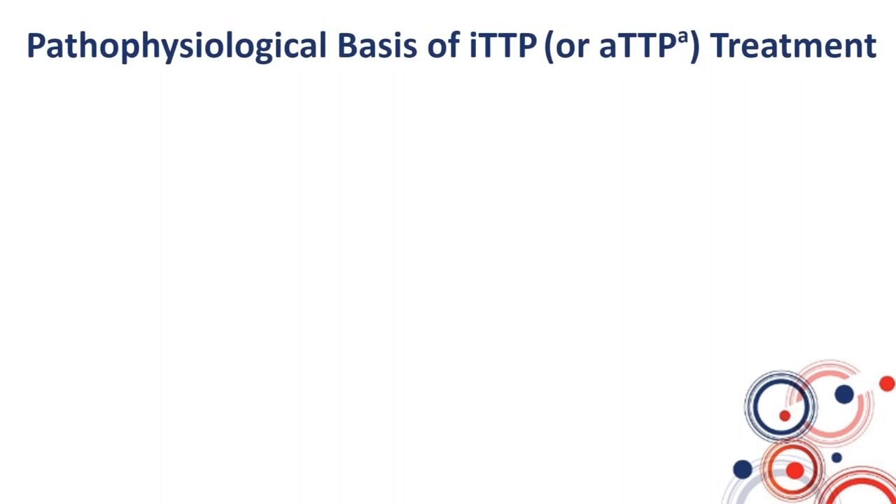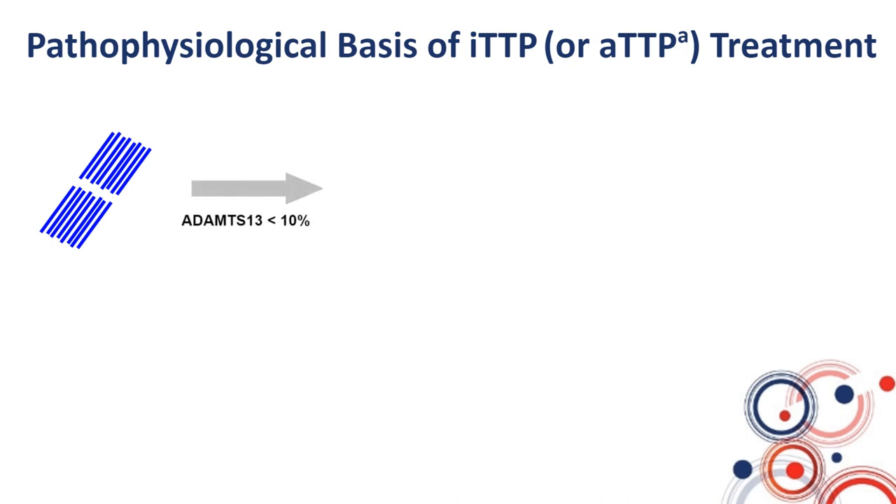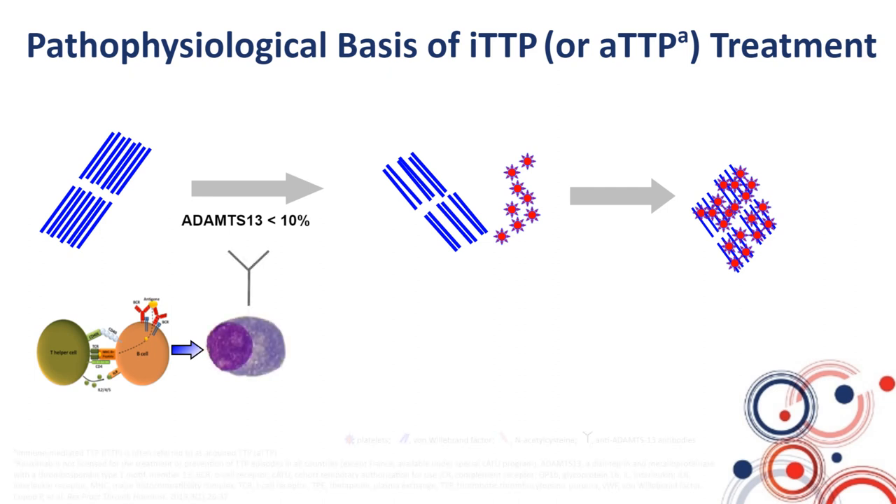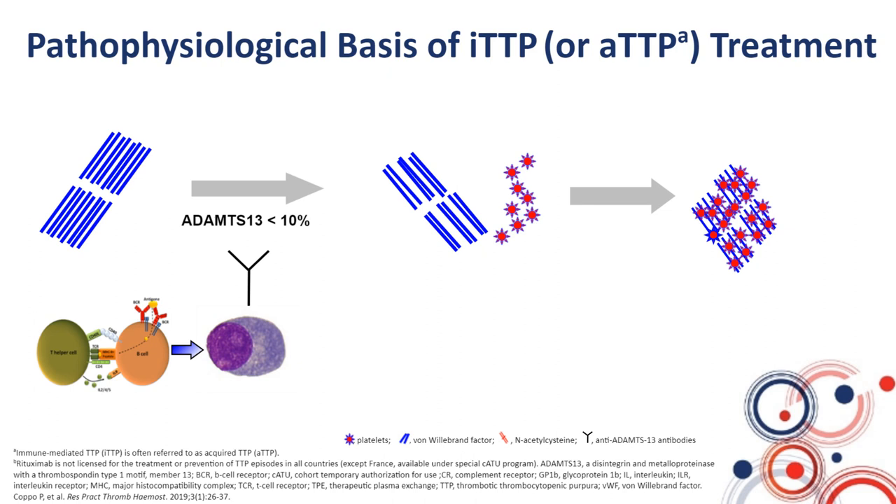As a reminder, the pathophysiology of TTP is based on a severe deficiency in ADAMTS13, the enzyme that cleaves the large von Willebrand factor multimers into smaller, less-adhesive VWF multimers. In TTP, there is a severe deficiency in ADAMTS13 related to, in most cases, antibodies directed against the enzyme or, more rarely, deficiency resulting from biallelic mutations of the encoding gene. The severe ADAMTS13 deficiency leads to the accumulation in plasma of large VWF multimers that are hyper-adhesive towards platelets.